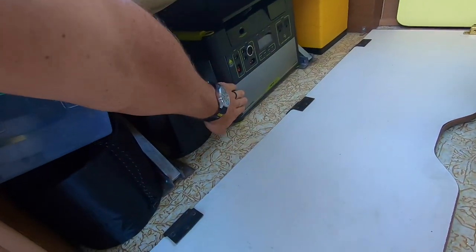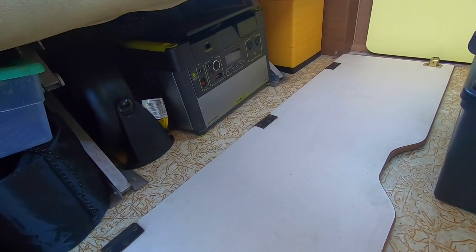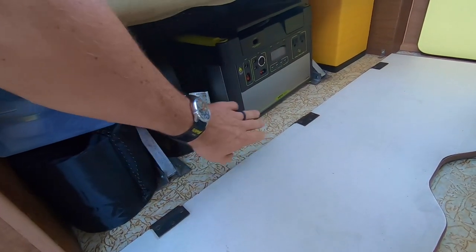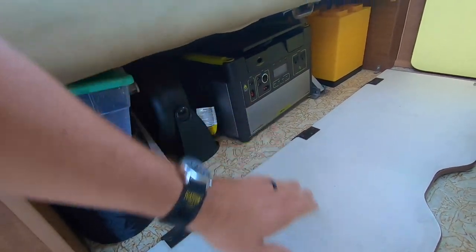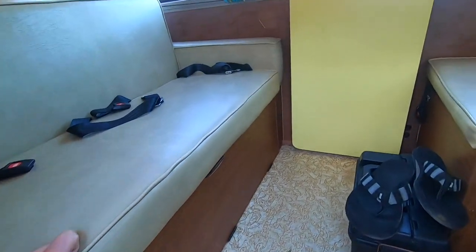Under the bench seat here is my Yeti 1400 — this thing is awesome. I'll show you guys all about that tonight when I turn it on. I like to have a little noise when I sleep, so I bring this fan, and we can actually plug the fan right into that, no problem. It's got these super cool lights, and it's a great spot to store a bunch of things kind of out of the way.